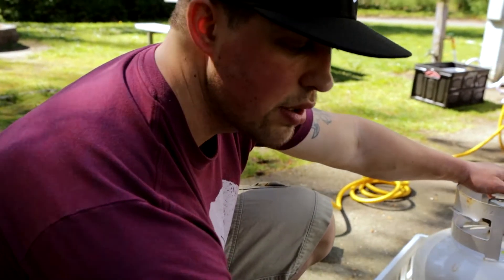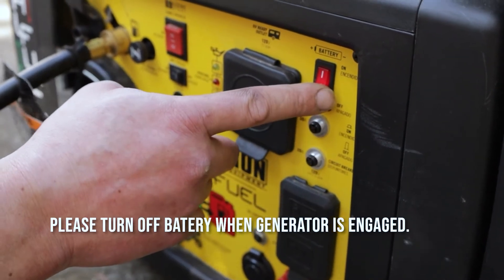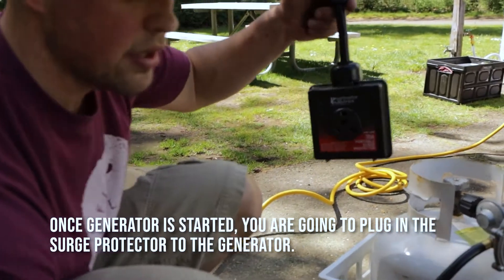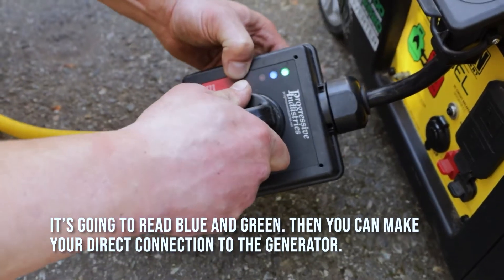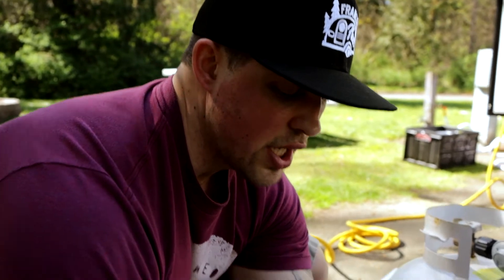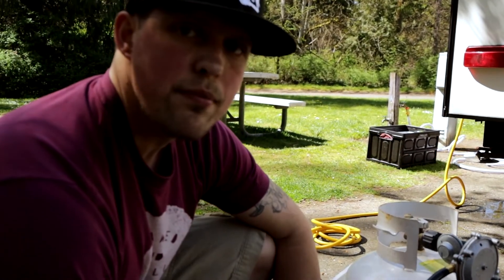The generator is also equipped with a quiet mode, which is currently engaged. It's also important to note: please turn off the battery when the generator is engaged. Once the generator has started, take your surge protector and plug that directly into the generator — it's going to read blue and green. At that point you can make your direct connection to the generator. It's important that nothing is plugged into the generator while it is going into startup mode. To turn off the generator, remove all electrical components and simply turn off the propane — the power source. And that's it.